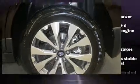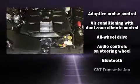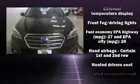sensational audio experience. Subaru also prioritized safety and security with features such as front side impact airbags, brake assist, and four-wheel disc brakes with ABS.